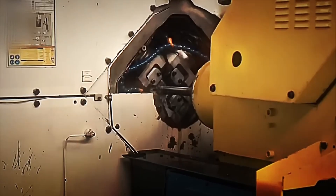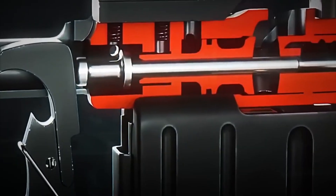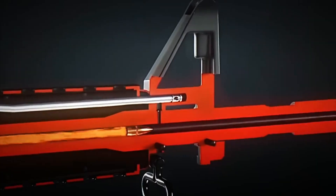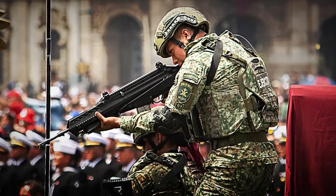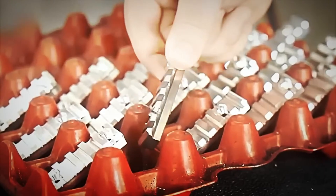Once cooled, the barrels move to ultra-precision milling machines for a key process: internal rifling. Spiral grooves are carved into the interior so that each bullet spins on its axis at thousands of revolutions per second when fired, providing stability in the air and making the FX-05 lethally precise even at long distances. In parallel, the aeronautical-grade aluminum is machined with millimeter precision, forming the internal frame and the upper rails of the rifle — a metallic structure that acts as a true armored skeleton.